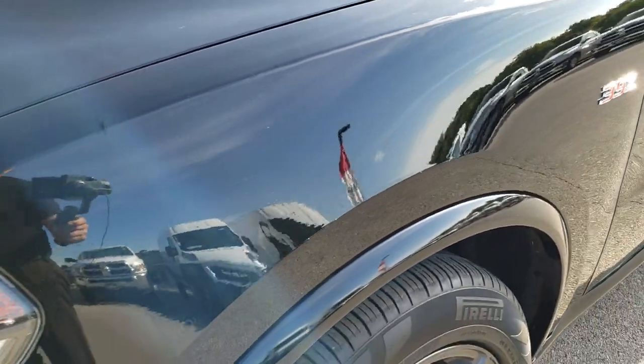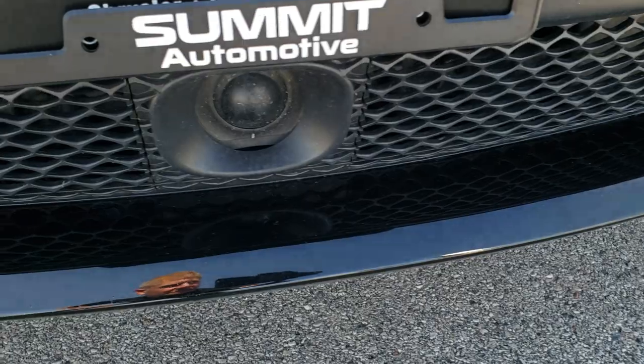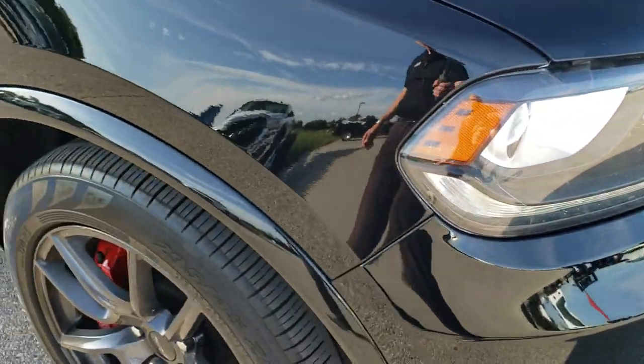No dents or dings on that front fender. Has the projector lamp headlamps, the LED running lights, the front bumper parking sensors, and the adaptive cruise control. No dents, dings, or cracks on that front bumper — very nice condition.